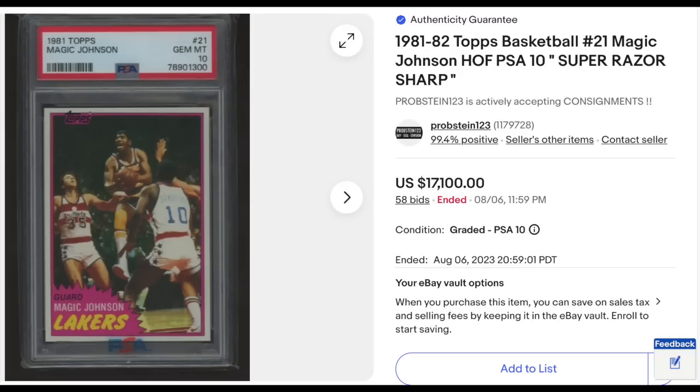1981 Topps card number 21, Magic Johnson — a second-year card, but his first card to feature him all by himself. Graded PSA Gem Mint 10. Goes for $17,100. Larry Bird from the same set is coming up shortly.